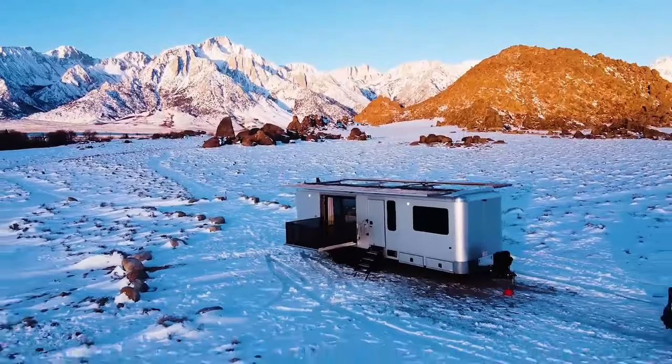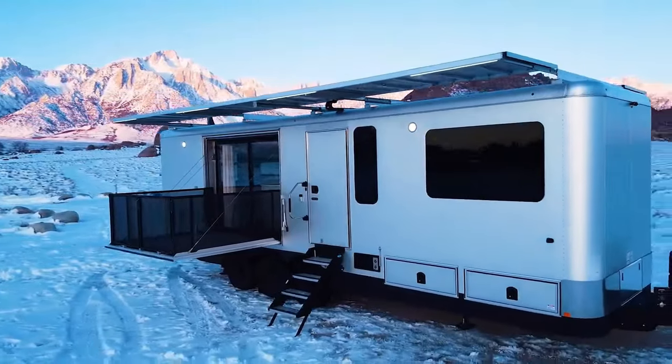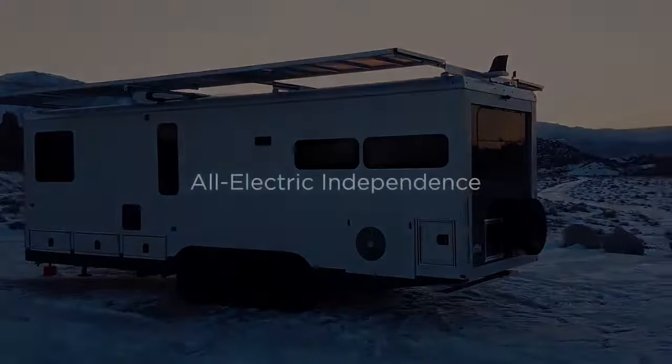For those seeking the ultimate in mobile luxury and self-sufficiency, the Living Vehicle HD30 may be worth every penny.